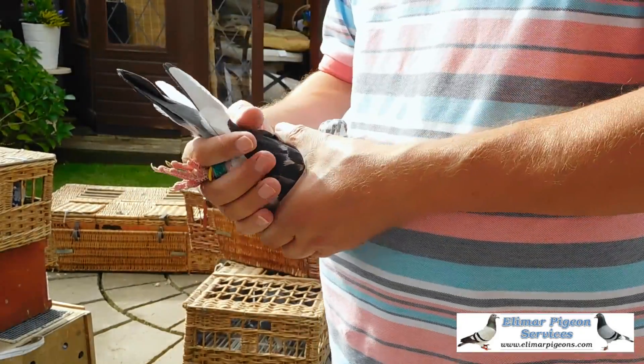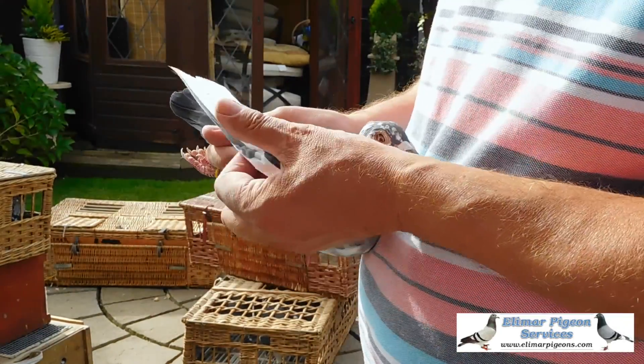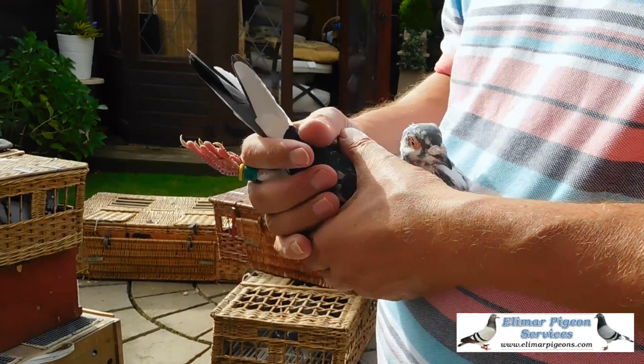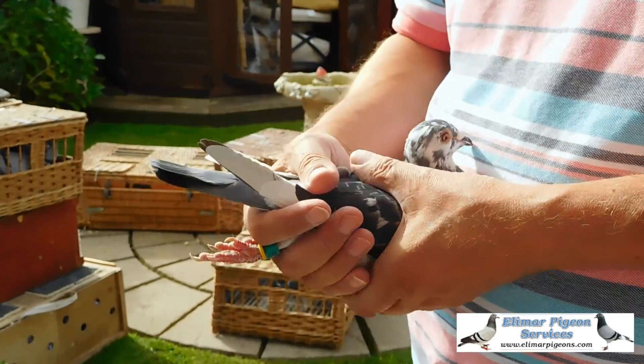You'll probably get its colour from the Janardens side. Fly all day distance pigeon type of wing. Solid.